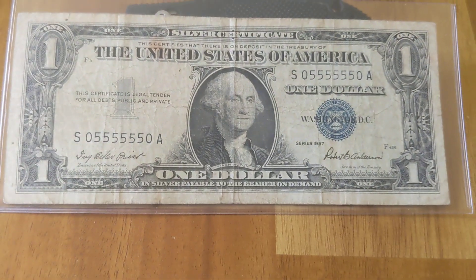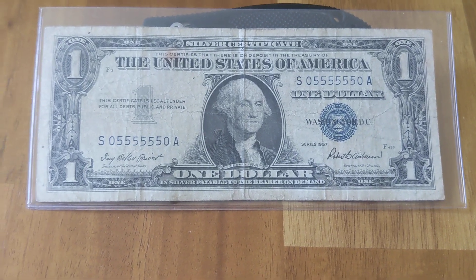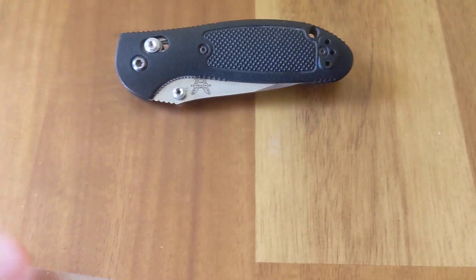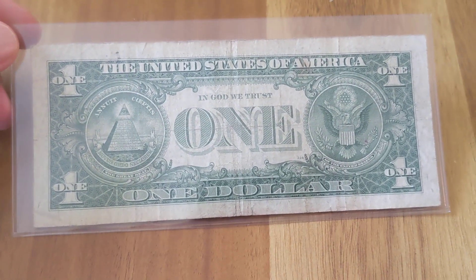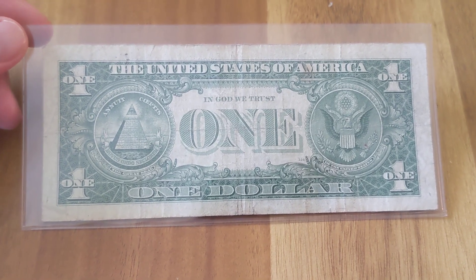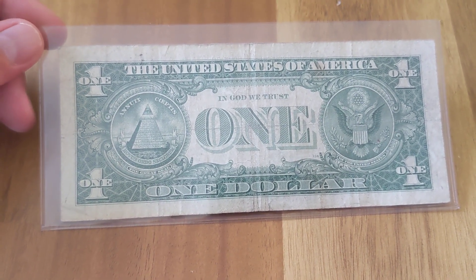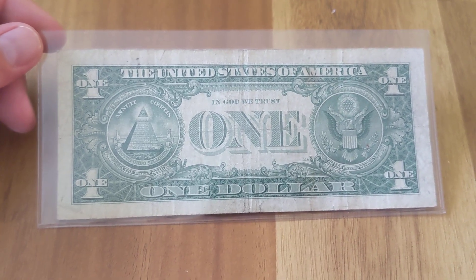This one happens to be on a 1957 silver certificate. You can see the heavy crease in the middle. I'll show you the back here — it's just like our dollars today. If you tune back in next week, I'll have another one to show you where 'In God We Trust' is actually not there, and those are more on the 1935s.